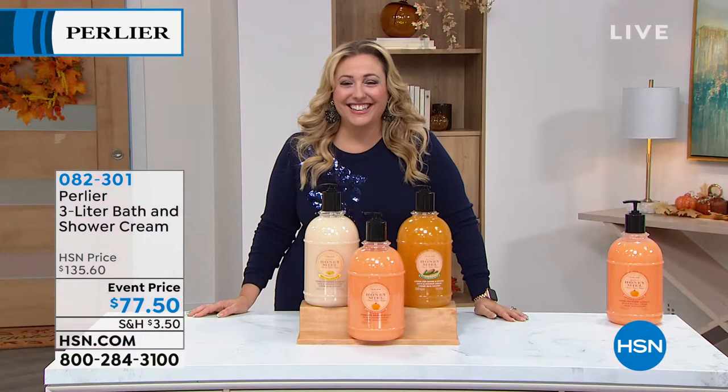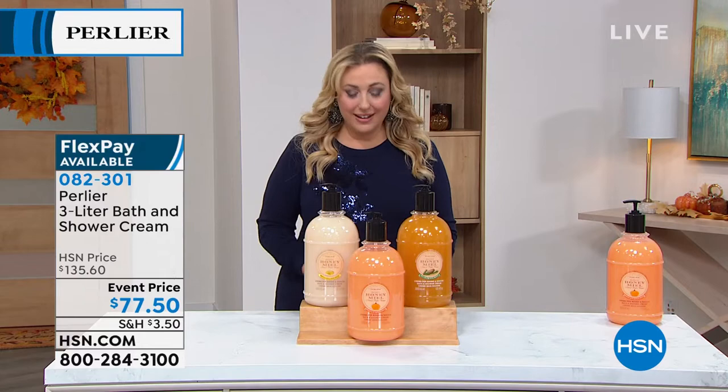Have a great weekend! Bye, Skip, thank you so much. Coming up, we've got Tan Luxe — a way to have that gorgeous glow. Keep it going from the summer. Coming up next.